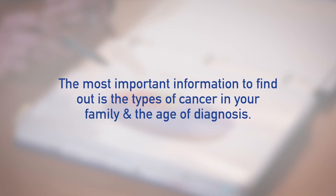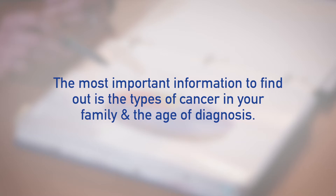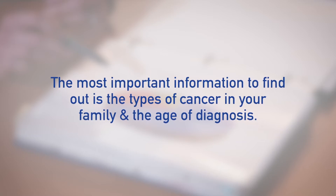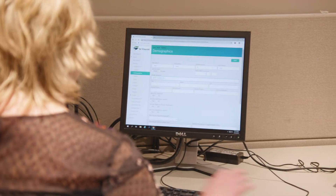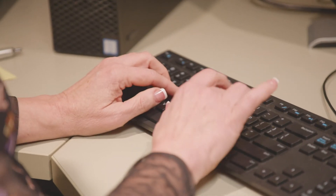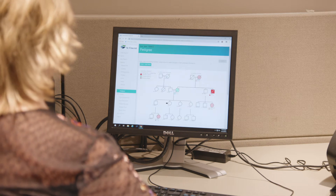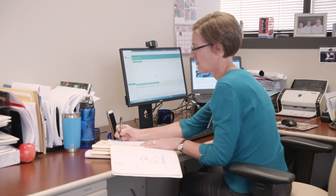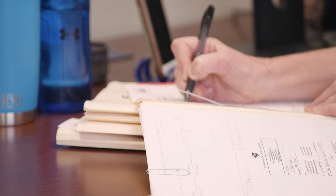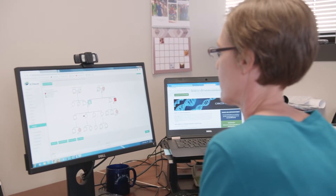The most important information to try to find out is what types of cancer are in your family and the approximate age of diagnosis. It's okay if there is information you do not know about your family history or if you have to guess on some things. This is common and we will do our best to work with whatever you do know. Completing your questionnaire in advance is also helpful for the genetic counselor so that they can review your medical and family history ahead of time to be as prepared as possible to meet with you.